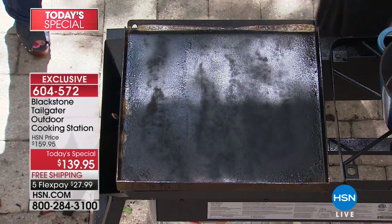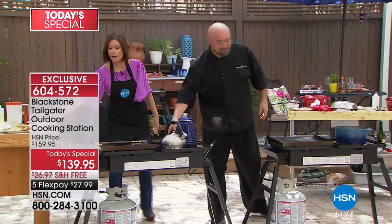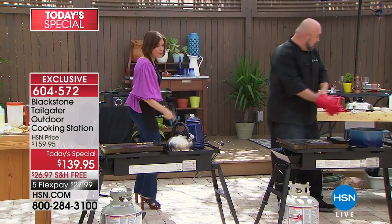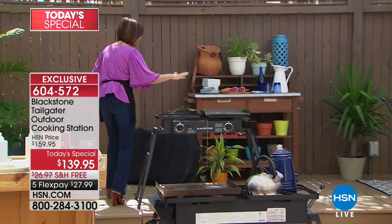All you do is take a little bit of water, let it steam, then scrape it off. We're going to put together a chicken marsala — you're going to love this. I do highly recommend that metal spatula — that's part of our accessory kit.